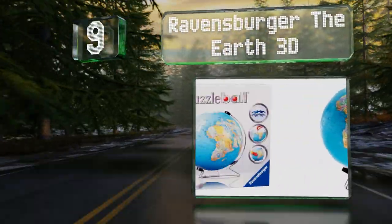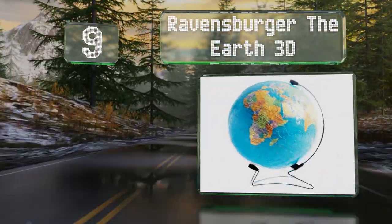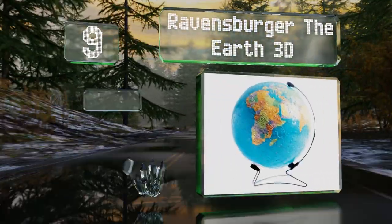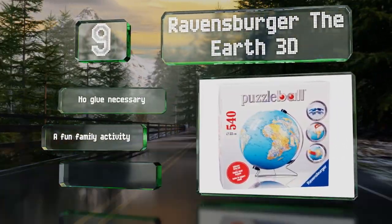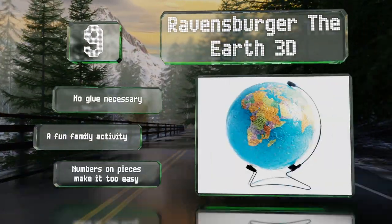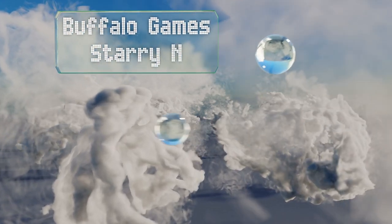At number 9, you can brush up on your geography with the detailed and colorful Ravensburger Earth 3D. When you're done putting it together, you'll have a solid and smooth globe that rotates on the included metal display stand. No glue is necessary and it makes for a fun family activity, but the numbers on the pieces make it too easy.